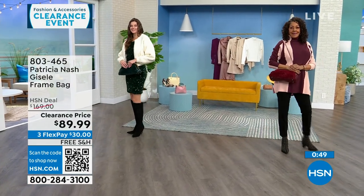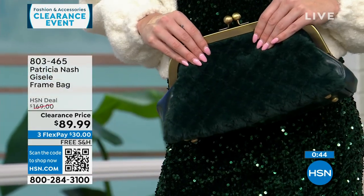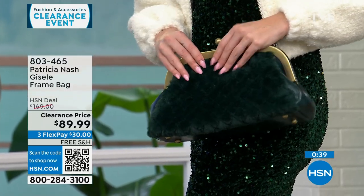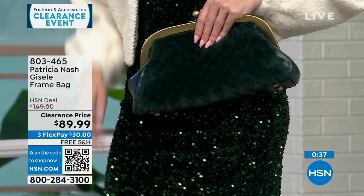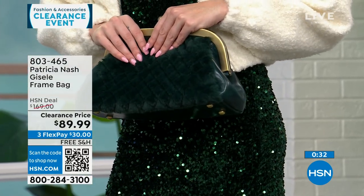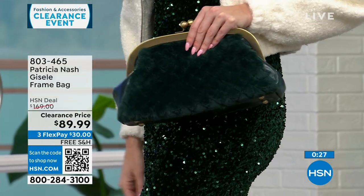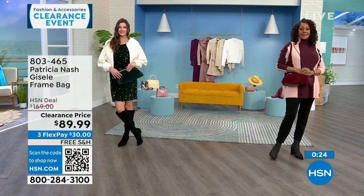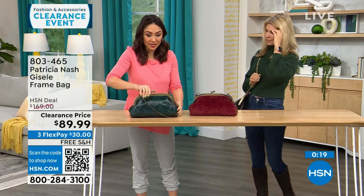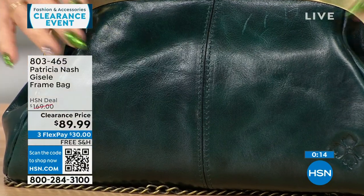If you're a Patricia Nash bag collector, this is such a beautiful, different-looking bag with lots of texture, but it also brings everything you love from a very original Patricia Nash — it's not like it's kind of faux. It's heavy-duty. You get that real metal feel. You get the beautiful faux fur quilting on one side, and on the other side that's the top grain beautiful leather you come to know and love.